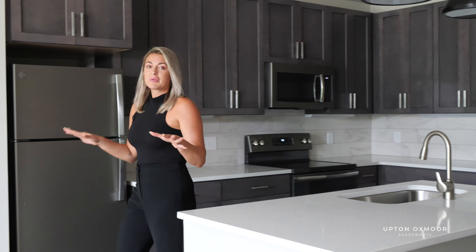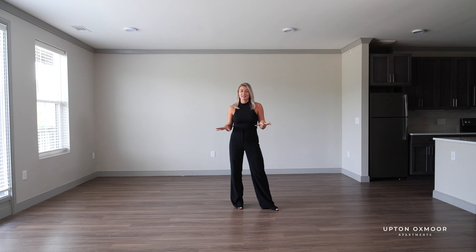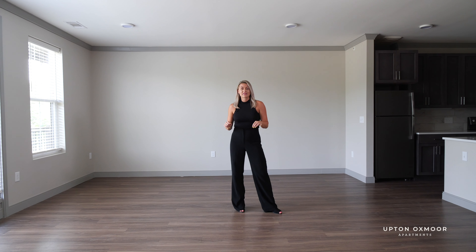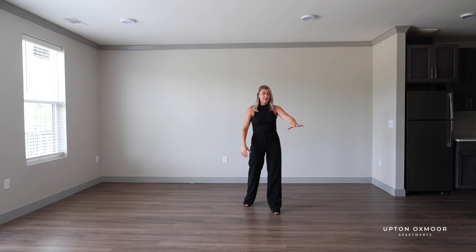This flows right into your living room here, and let me assure you, what you're seeing does not do this space justice. It's so large, you could use this space for three different areas. I could picture a living space up here, maybe an office space over here, a dining area over here.